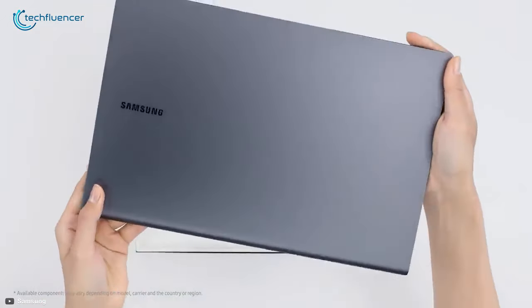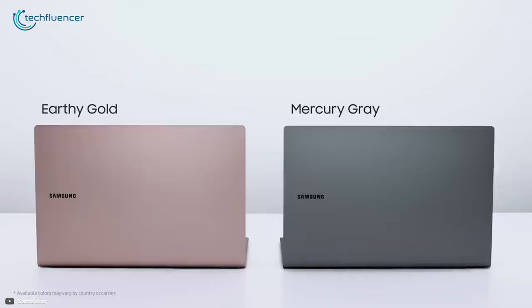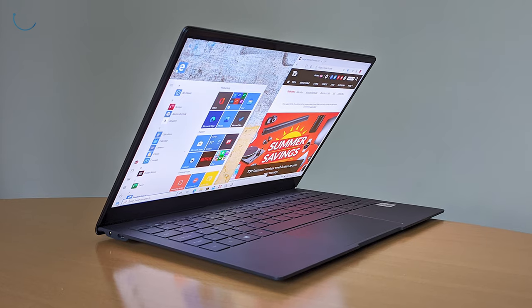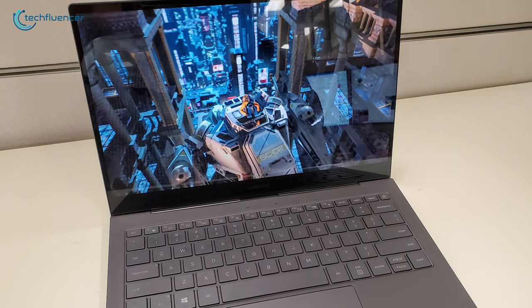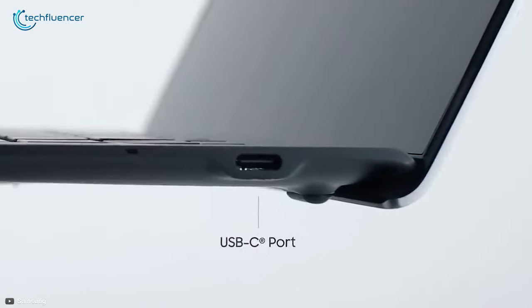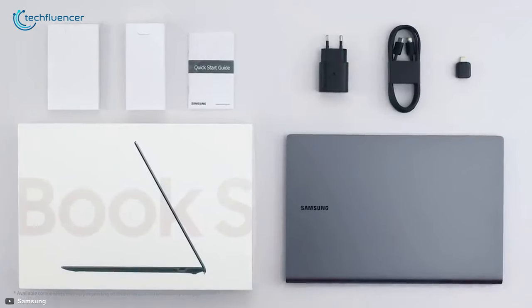Next up at number 6, we have the Galaxy Book S from Samsung — a super lightweight laptop with a completely fanless design and long-lasting battery backup. This super lightweight Galaxy Book weighs about 2 pounds, thanks to its aluminum construction, and is available in mercury gray and earthy gold color variants. It is fitted with an Intel i5 L16G7 processor, 8GB of RAM, and 256GB of high-speed M.2 storage, expandable up to 2TB. The 13.3-inch Full HD screen is touch-enabled. Connectivity includes two USB Type-C ports, a fingerprint sensor, and LTE connectivity. The Galaxy Book S is quite an impressive laptop designed to elevate your productivity.